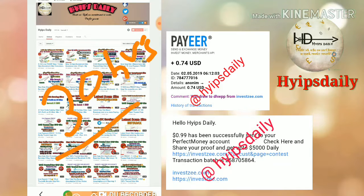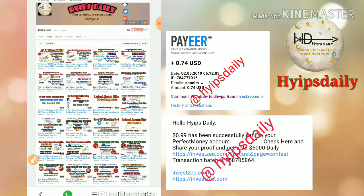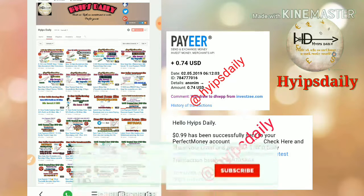I too don't know whether this site is currently paying or not. I already invested one dollar in this site to make a review. If this site really pays me, then you can invest here without any risk.